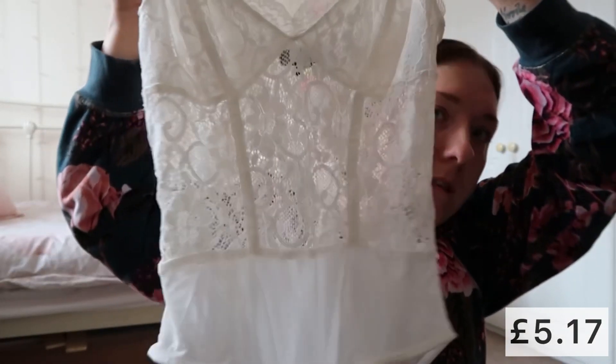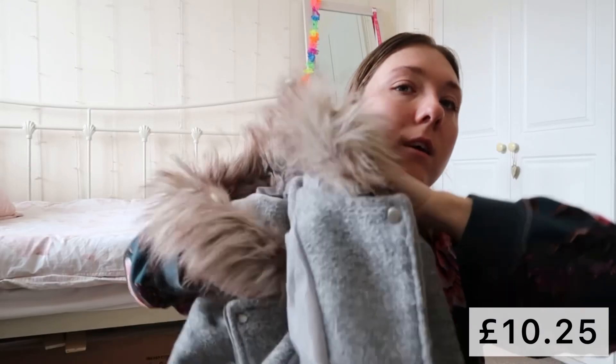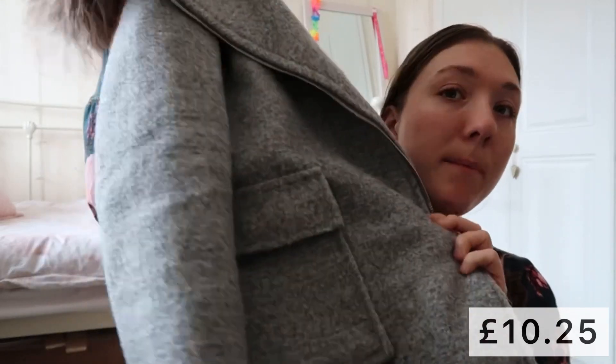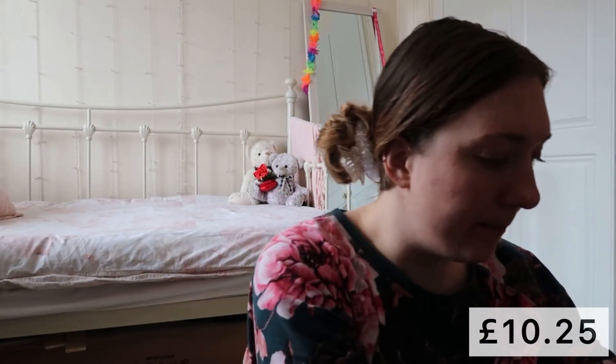From Vinted I ordered this white bodysuit — I actually have this in black already. I picked it up in a size 12 from New Look and I really like it. I'll put prices on the screen because I don't remember how much I paid for everything. I also picked up a coat from New Look on Vinted, size 12. It's a little bit tight on the arms, quite snug. I bought a new winter coat coming into spring, but I really like it and I've wanted one like this for ages. I'm not sure if it suits me — I think it makes me look a little bit bigger than I am, but it was really cheap.